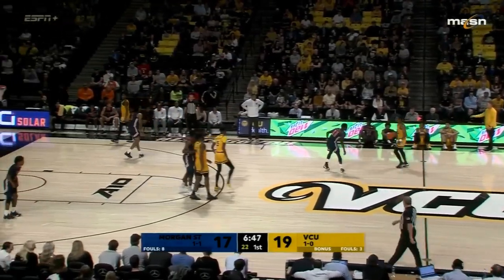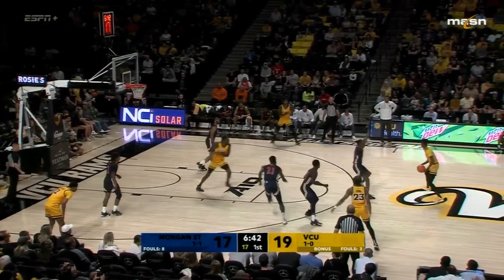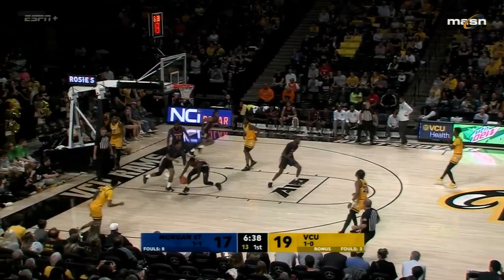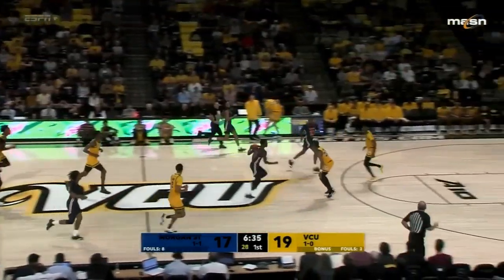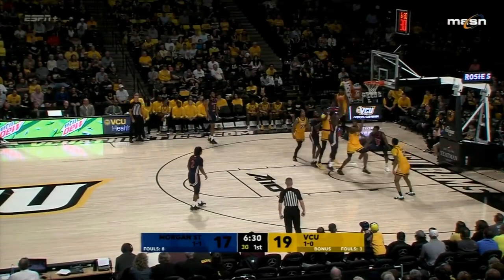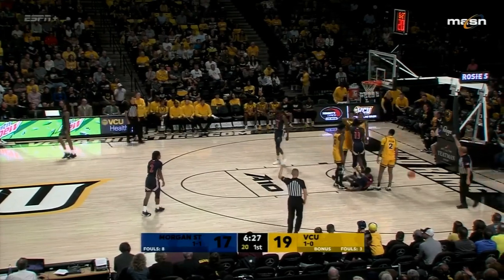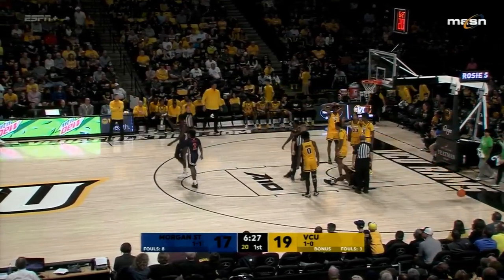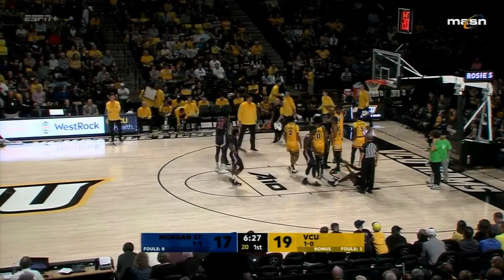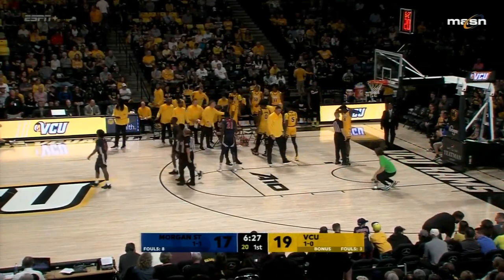Under seven to go in the opening half. Here's Watkins on the baseline drive — poked away by Turner. Miller now on the move, three on two, Turner left open for the lead. The follow by Namy missed. McCullough inside draws another foul — four cracks at the basket for Morgan State. Timeout on the floor. McCullough will shoot free throws as the Bears trail by two.